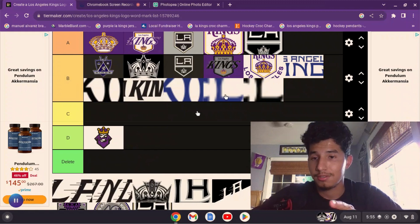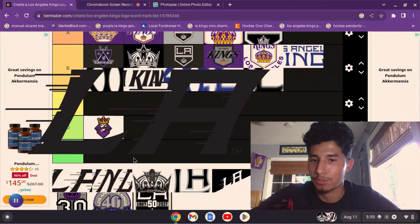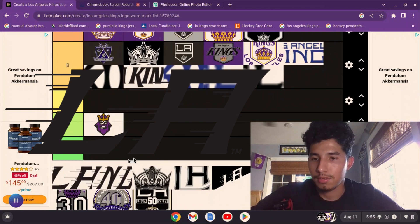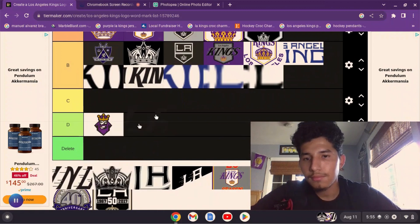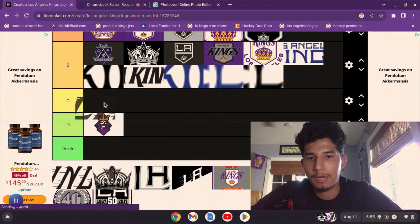Now we have the stadium series word mark from February 2020, right before the shutdown. This is just the plain 'LA' — it looks okay, I think I'd rock it on a hat. But it feels a little weird by itself, so I'll put it at C.